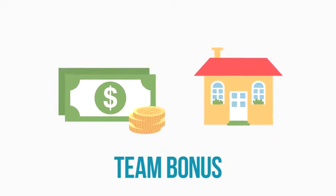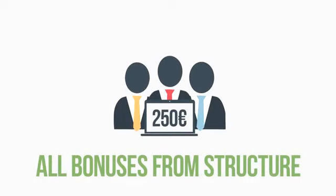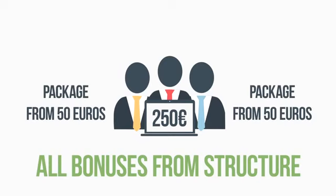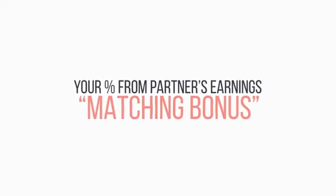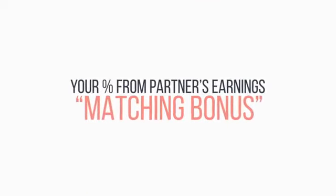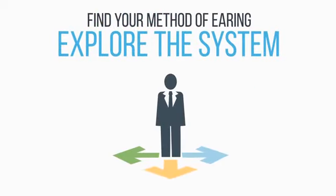To get all the bonuses from the structure, including the matching bonus, it's enough to have a personal package worth 250 Euros and 2 participants in the first line with packages from 50 Euros. Matching bonus is your percentage of a partner's earnings. Explore the system and find a suitable method for your investments and earnings. Swisscoin, the cryptocurrency of the future.